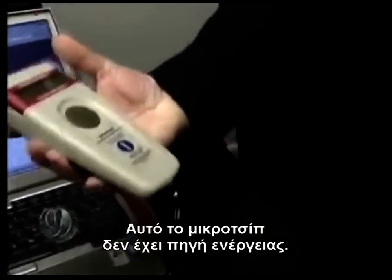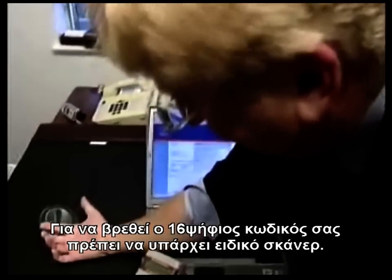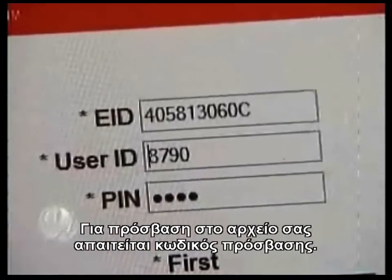This is a passive RFID chip, meaning that it has no power supply in it. A special reader has to be within a few inches to get your 16-digit number. To access your computer file, a password is needed.